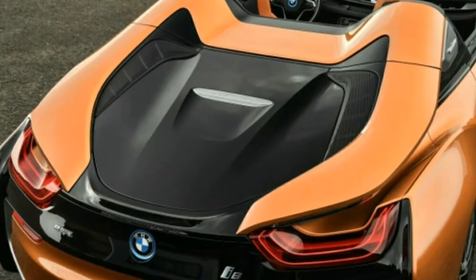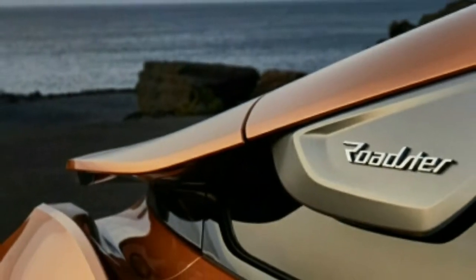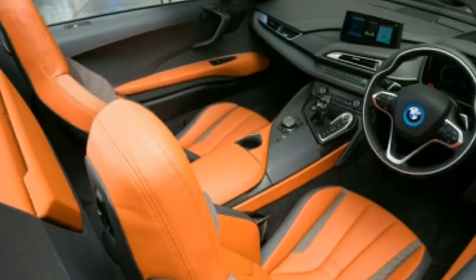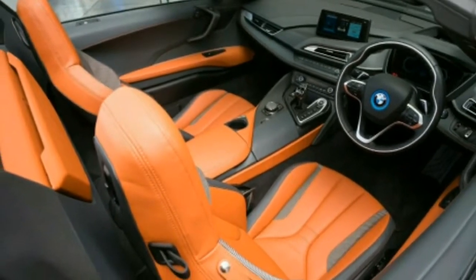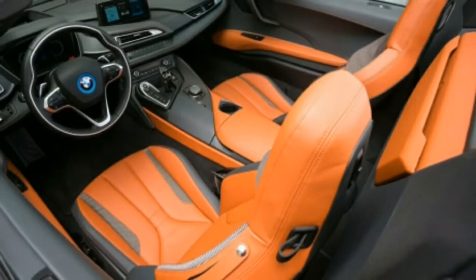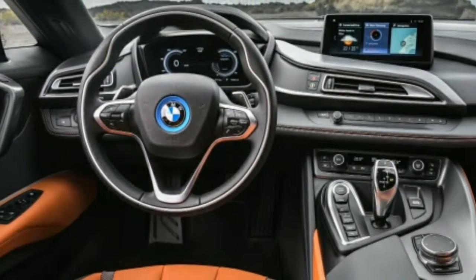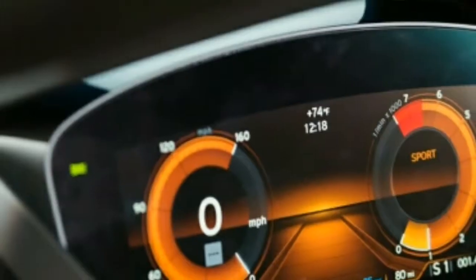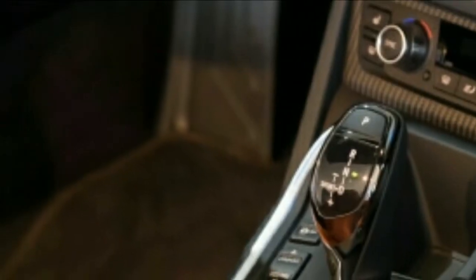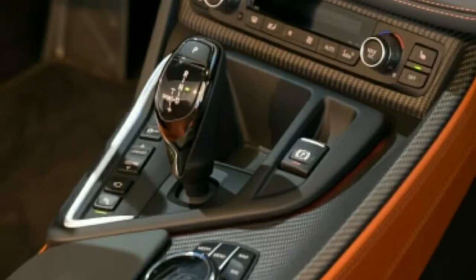BMW claims the dash to 60 miles per hour takes 4.4 seconds, which may seem quick until you compare it against similarly priced two-seaters. At $164,295, the Roadster is $15,800 pricier than the coupe to start. While the extra boost from the more capable battery and motor isn't immediately noticed in routine driving, the additional range makes somewhat of a difference — range in EV mode has increased from 15 to 18 miles per BMW, and it is possible to drive in electric mode at up to 75 miles per hour.